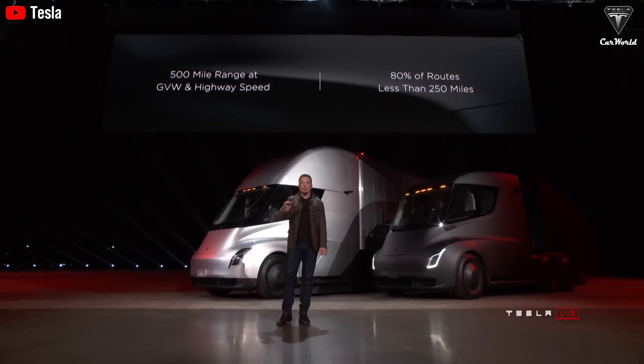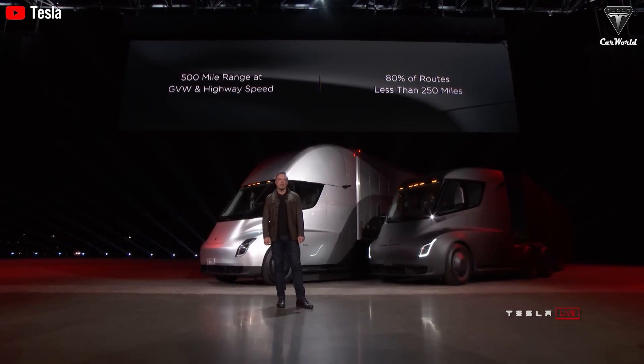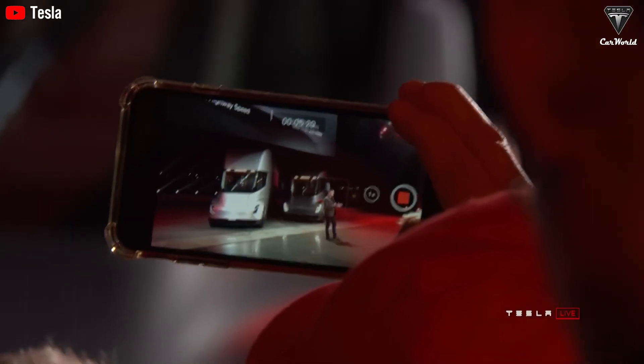These results suggest that the Tesla Semi is truly ready for large-scale operation. The impressive performance allows the vehicle to travel up to 500 miles with a full load without compromising its cargo capacity.